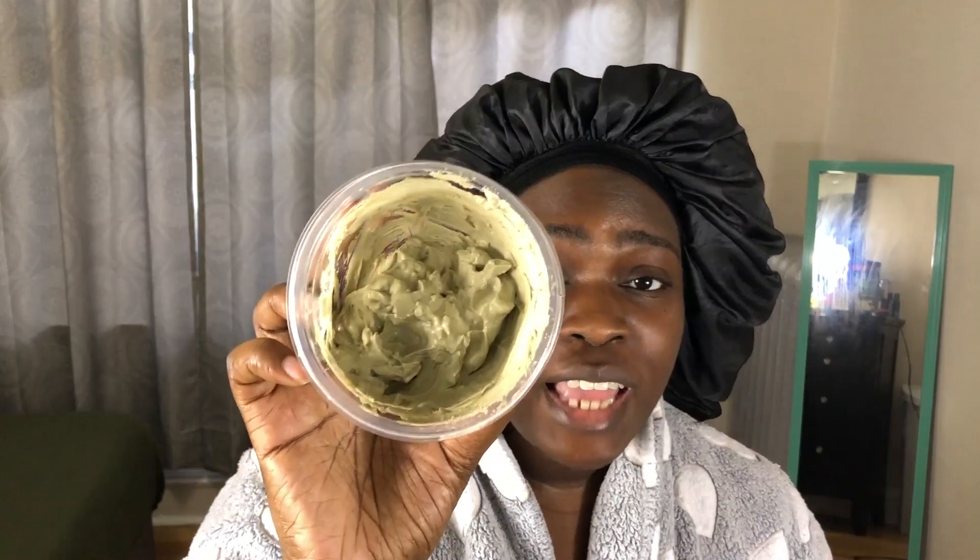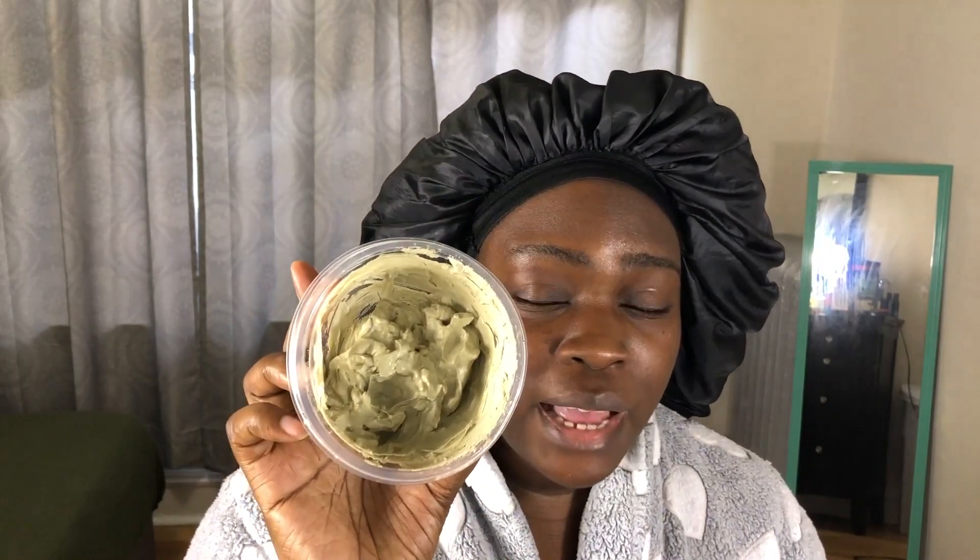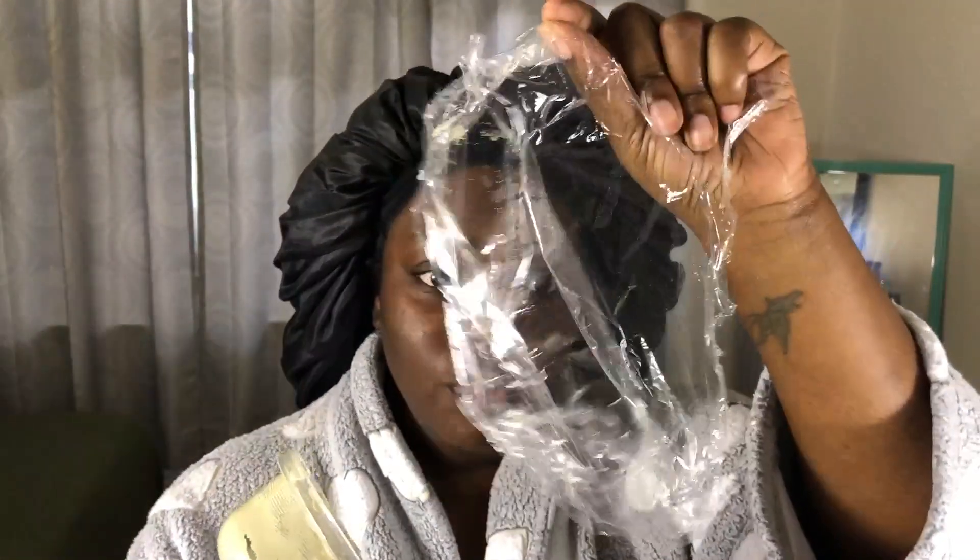Mix it in a bowl. You may need to add some water to the mixture because when you add the apple cider vinegar to the clay, it kind of fizzles. So to get the thickness or consistency you want, you might want to add water. I already have some pre-made from the last time I used the mask — I just preserved it in the fridge wrapped in plastic wrap.